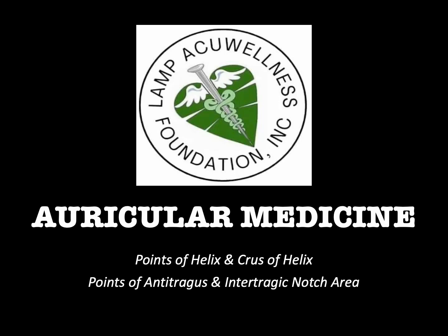Hello everyone, welcome to Auricular Medicine brought to you by Lant Aquivalis Foundation Inc. Topics: points of helix and cruise of helix, points of antitragus and intertragic notch area.